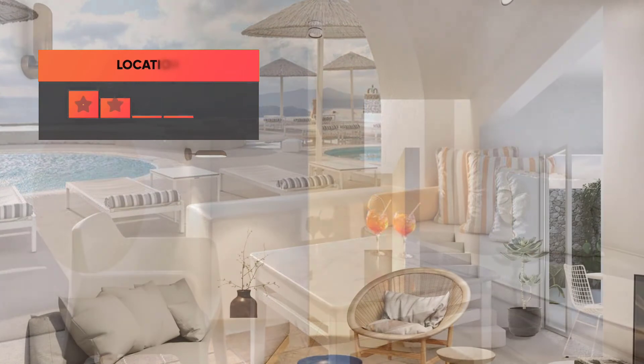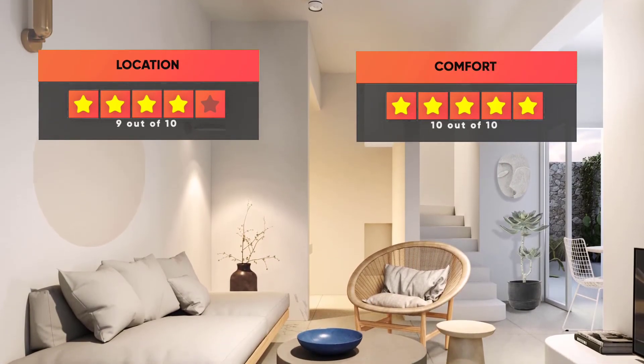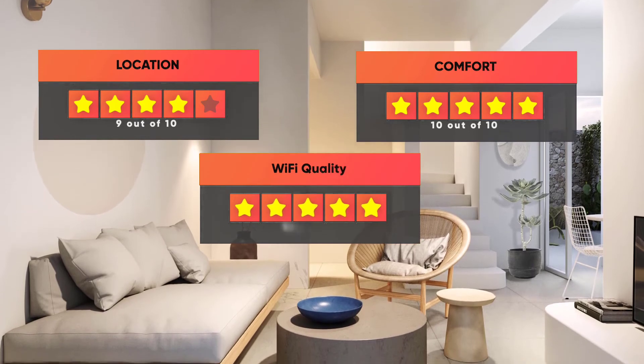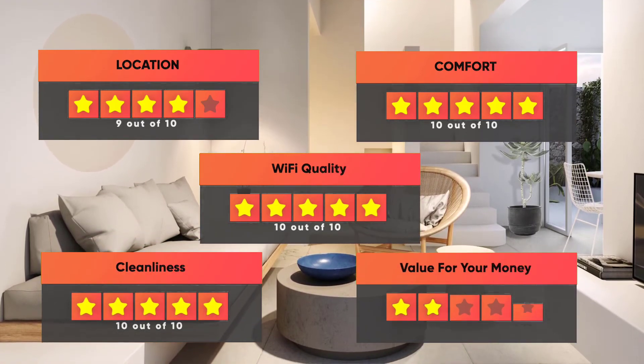Here are our ratings for the hotel: Location 9/10, Comfort 10/10, Wi-Fi quality 10/10, Cleanliness 10/10, and Value for money 9/10.